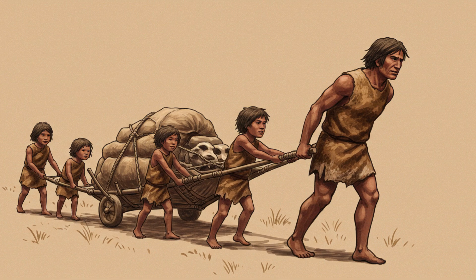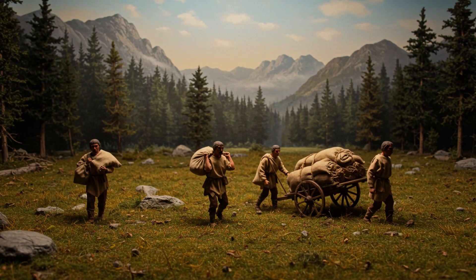Back to those travois marks — researchers believe the intersection with children's footprints suggests that families worked together, with children actively involved in transporting goods. It seems early humans understood the concept of teamwork and shared responsibility from a very young age. In a harsh environment like the Ice Age, survival would have depended on everyone pulling their weight. This discovery gives us a unique glimpse into the social dynamics of these early human families. Variations of the travois are still used by some indigenous communities today, speaking volumes about the practicality of this simple invention.